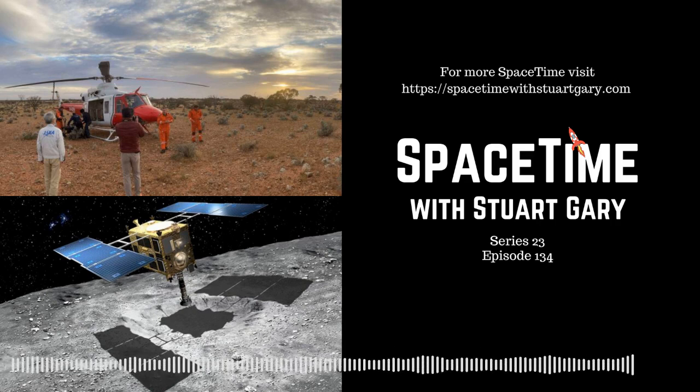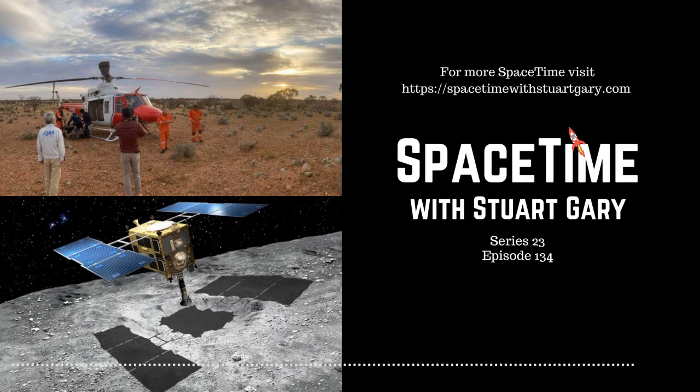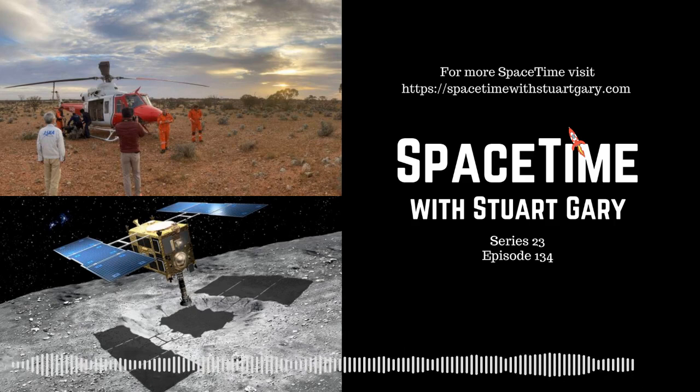This is Space Time. Still to come: SpaceX's Starship prototype explodes in a ball of flame during landing. And later in the science report, we don't say this often, but we'll report on a major breakthrough in science which is destined to change everything. All that and more, still to come on Space Time.